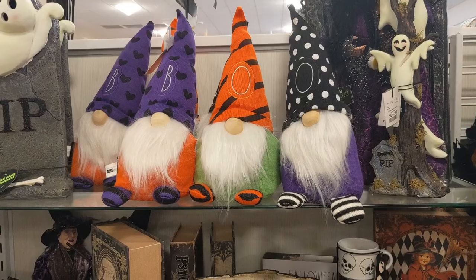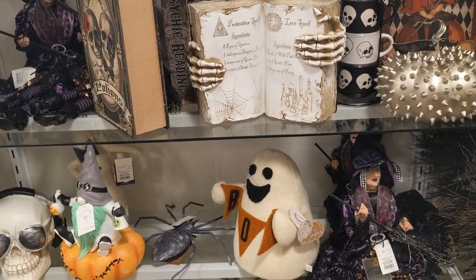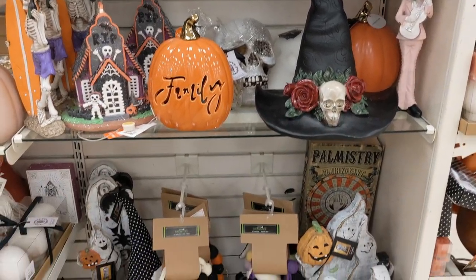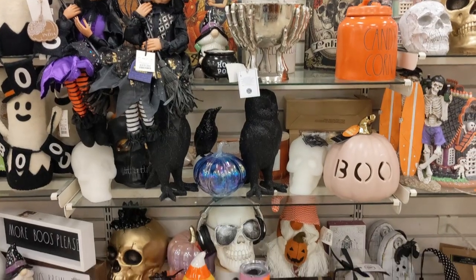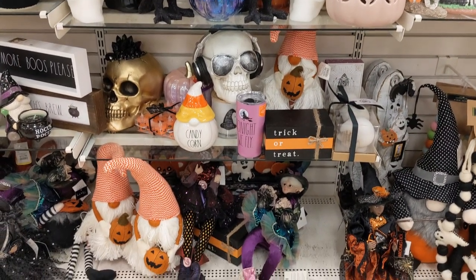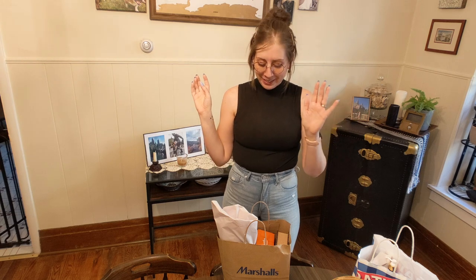HomeGoods had a lot. They had like two aisles, a bunch of end caps, and more stuff at the checkouts. It was so much Halloween. There were also aisles of fall and Thanksgiving stuff intermingled with it, and whole separate sections for Halloween candles and Halloween kitchen items. While I was looking, I even heard an employee talking about how she's already sick of Halloween because she has to rearrange so much to fit all the Halloween products — which is kind of funny.